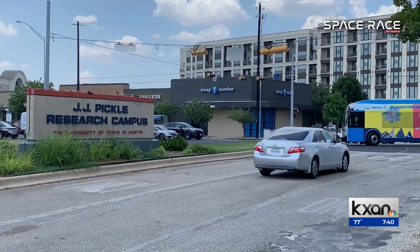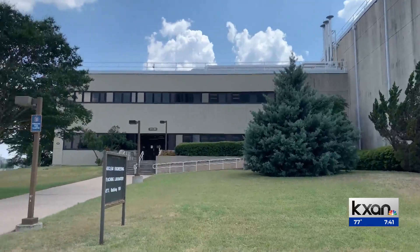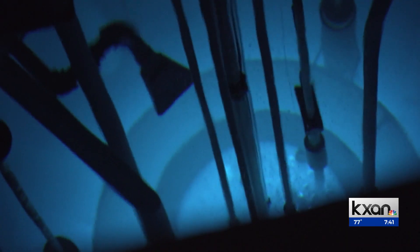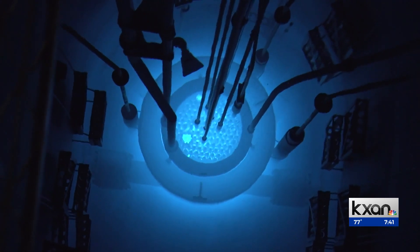At the J.J. Pickle Research Campus in North Austin, in a nondescript building, sits one of the most powerful power sources on Earth — a nuclear reactor.